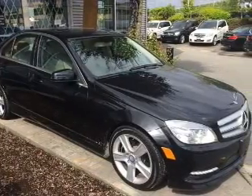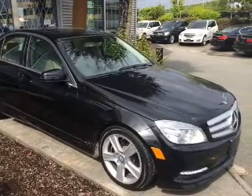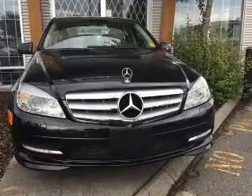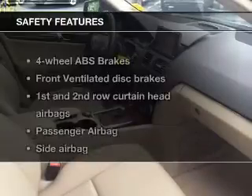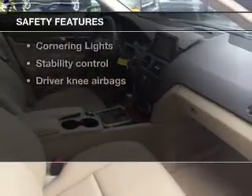Power door locks, power windows, cruise control, Bluetooth wireless, an AM-FM stereo with multi-disc CD player, a satellite radio, power mirrors. And for your peace of mind, the following safety equipment is included.